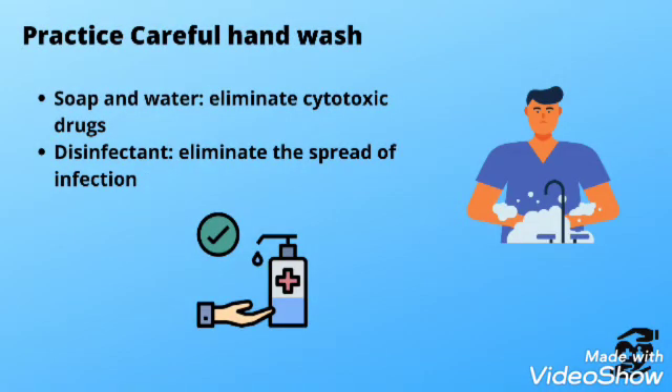Careful hand washing is essential. We know the seven steps of the hand washing method, and of course a minimum of 20 seconds is necessary for effective hand washing. Use soap and water or a disinfectant to eliminate the spread of infection.